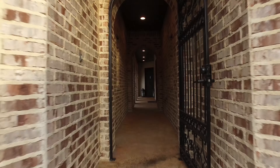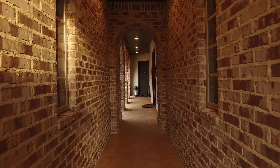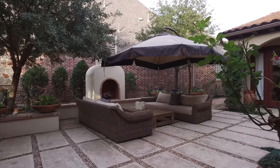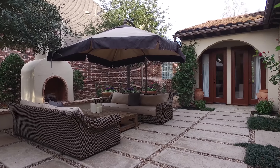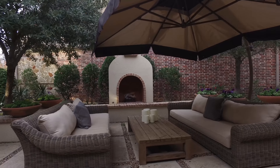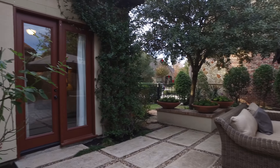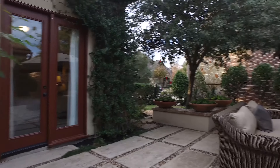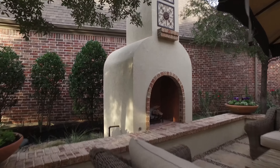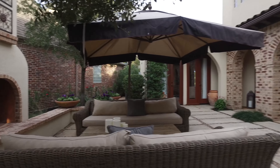There's an outstanding casita floor plan that's truly inviting. It has every imaginable detail and feature throughout this home. Imagine coming home to this and enjoying the great outdoors with this beautiful and private courtyard. There's a fireplace and a garden area — it's absolutely beautiful. Entertaining at its finest.